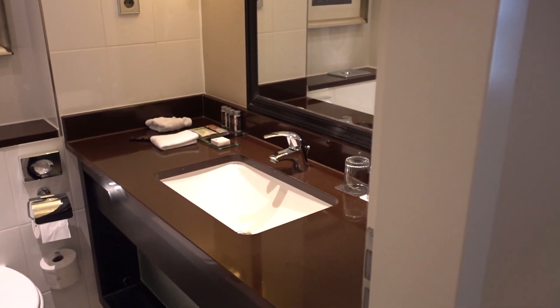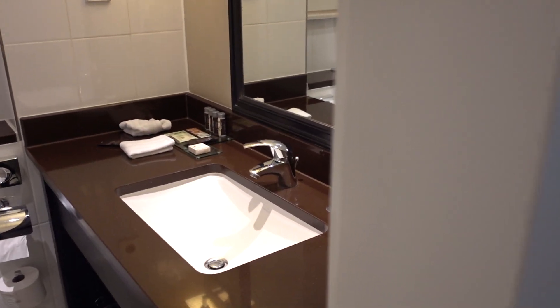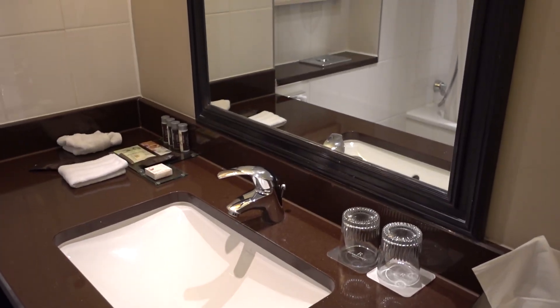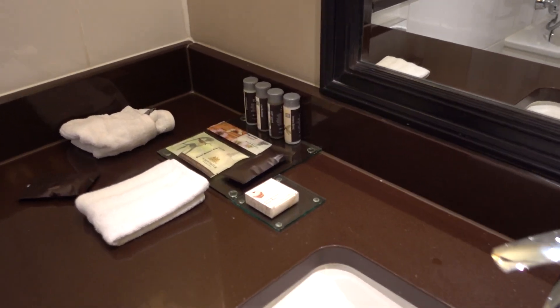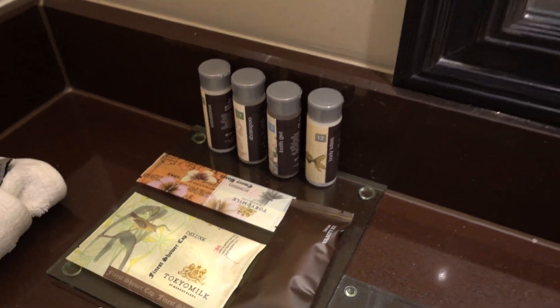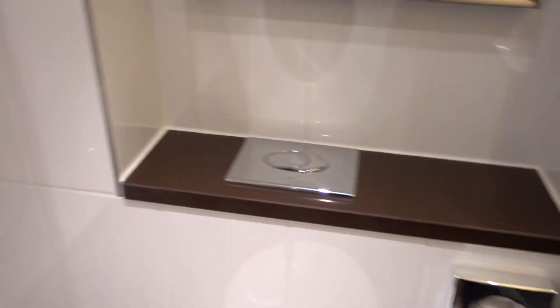Let's start with the bathroom. This must be a little bit older hotel — I've been here previously — because the bathroom is super tiny. New hotels have huge bathrooms; older hotels, super tiny. There is basic bathroom amenities, as you can see: shampoo, conditioner, toiletries. Here is the combined bathtub shower. Not much space.